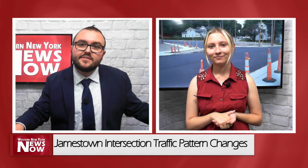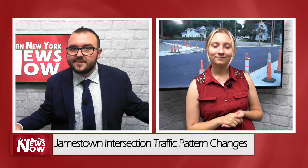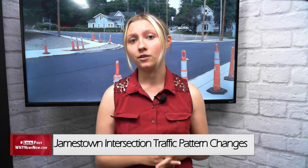A major traffic pattern change takes effect today at a busy intersection on the city's south side. Our Alyssa Wright joins us live in studio with a closer look at these changes. Right now we are talking about the intersection of Prather Avenue, Bear Avenue and Baker Street, which has undergone a complete reconstruction and redesign, making the thoroughfare safer for pedestrians crossing and drivers.